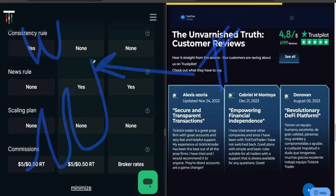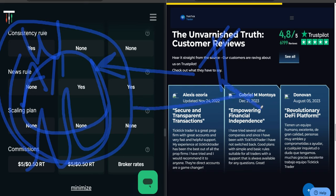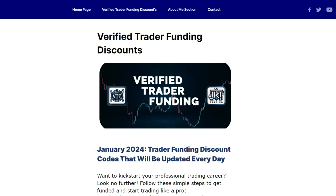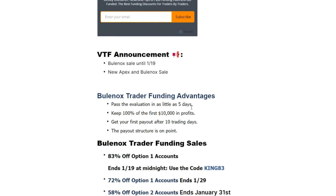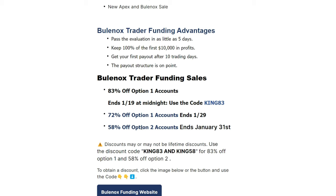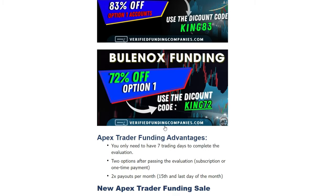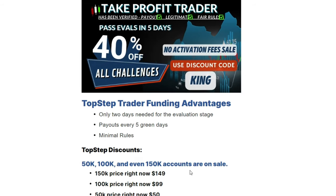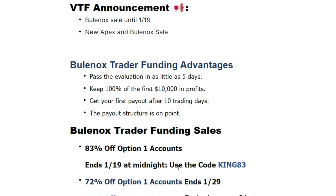I personally think TakeProfitTrader gets the W all the way — no doubt in my mind. This company is putting the smackdown on not only TickTick Trader but every company out there. If you're interested in getting funded with TakeProfitTrader, TickTick Trader, or any major company, I've verified the top companies at verifiedfundingcompanies.com. Head to the discount page where I post and update discounts daily. I also have a newsletter — sign up to get discounts and trading advice delivered to your email. TakeProfitTrader is 40% off with no activation fee, which is by far the best deal. I'll see you in the charts — thank you for watching.